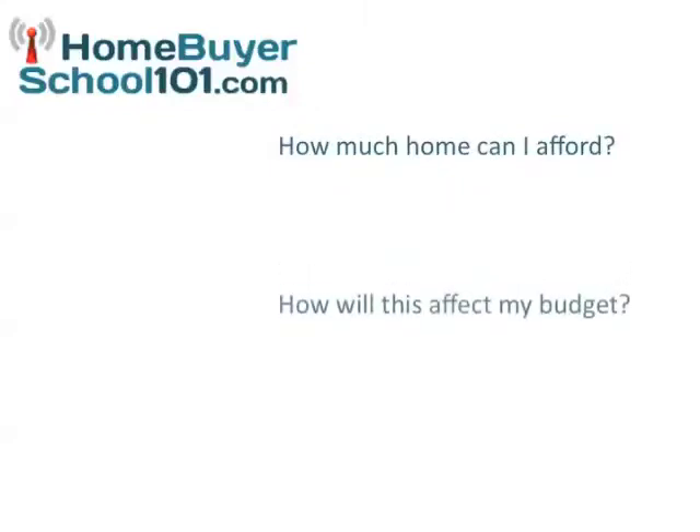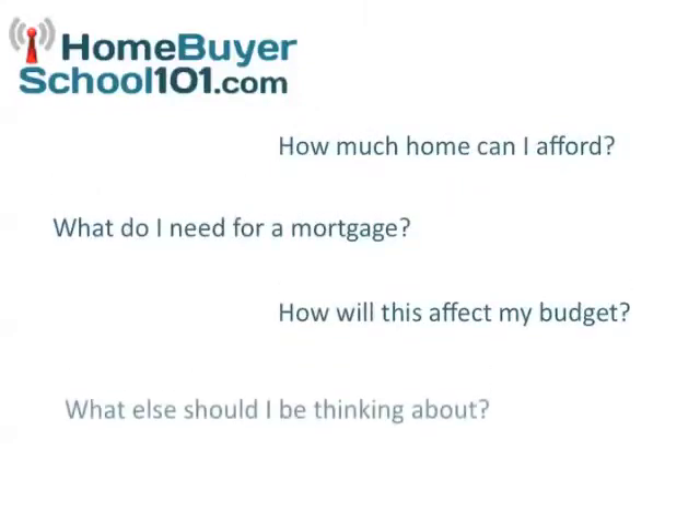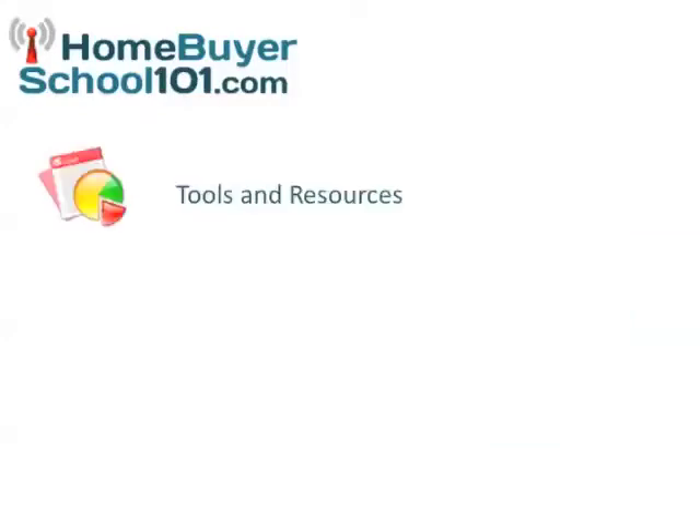How much home can I afford? How will this affect my budget? What do I need for a mortgage? What else should I be thinking about? These are all common questions you're probably encountering as you're looking to buy your home. That is why your real estate agent has provided you the best tools and resources to make it as simple as possible for you to get in the right shape to buy your home.